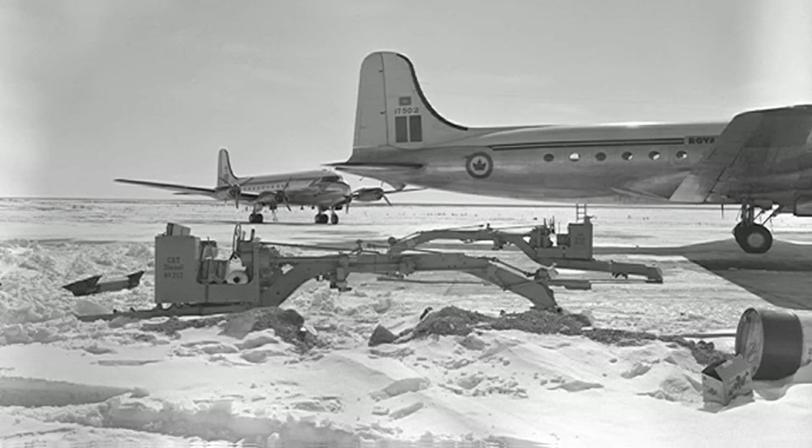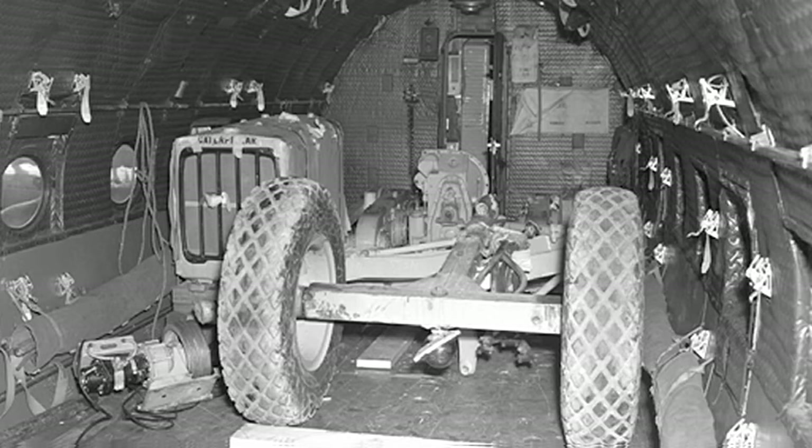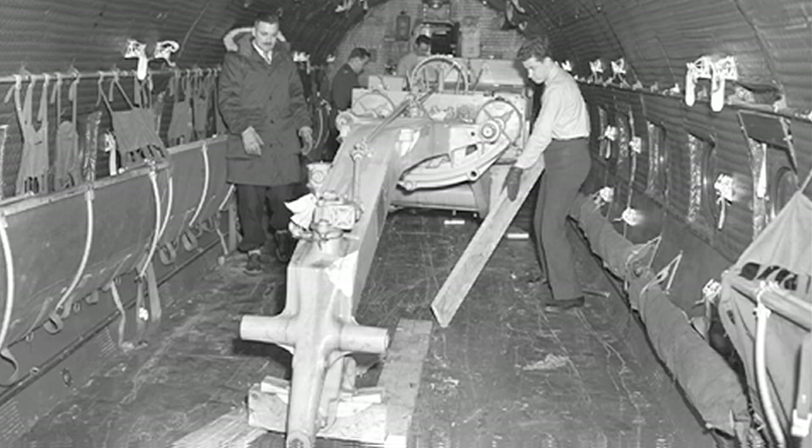These are two Caterpillar graders being loaded onto a North Star at Churchill — they've been brought up by rail. Can you imagine trying to wrestle those into the aircraft? There was a small electric winch that did help for things like this, but for some of the larger items it became quite awkward. One of the graders was bound for Isaacson and one for Mould Bay — why they had to take them from Churchill to Resolute and didn't pack them on the ships, I have no idea.